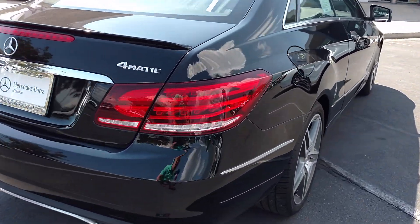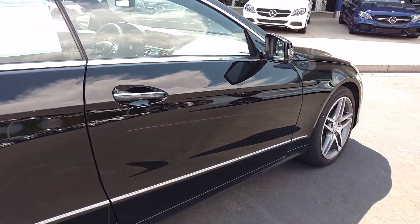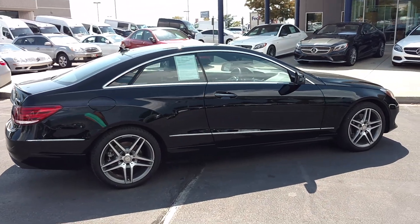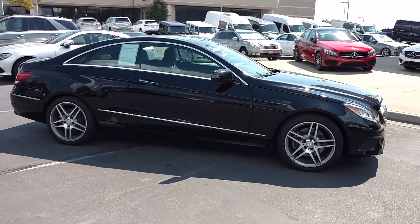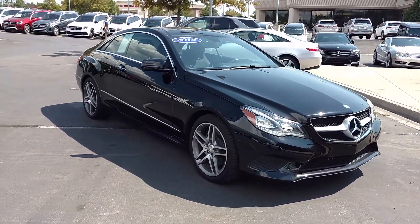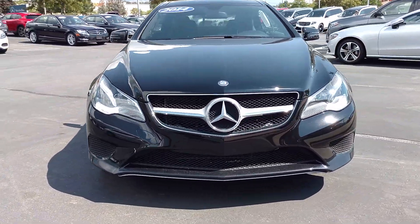Gives it a little bit sportier appeal and look to it than the full-size sedan. I like these nice muscular hips here. It has a direct injection engine, 302 horsepower, and a 7-speed automatic transmission.